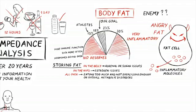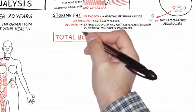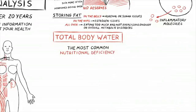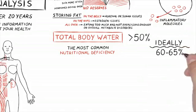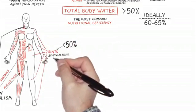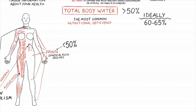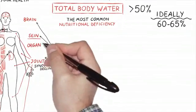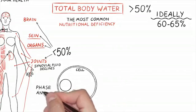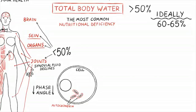Water is another biomarker we measure. Total body water is pretty important — I find it to be one of the top nutritional deficiencies we measure at DBC. Total body water needs to be over 50 percent, and ideally I'd like it at 60 to 65 percent. When it drops below 50 percent, joint health suffers, synovial fluid declines, skin health suffers, the brain becomes foggy, and overall organ function declines — including mitochondrial function in the cells, which then decreases your phase angle.